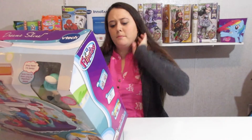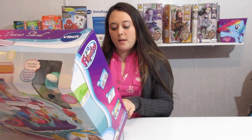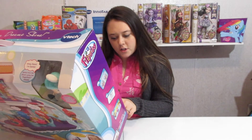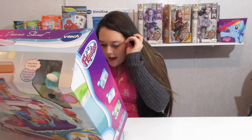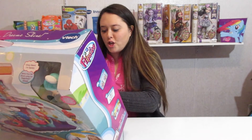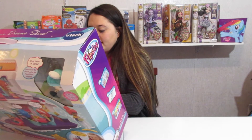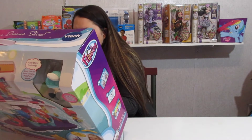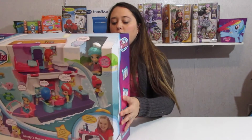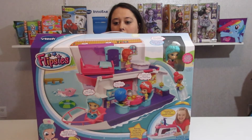So here are some of the other Flipsies you can get. You can get Sandy or you can get Clementine - she looks like she's a chef. Karina looks like she's a nurse or a doctor. Styla looks like she's a fashionista. Grace looks like a princess. Jazz - that girl is a rock star. Sandy looks like she's a teacher or a professor. And Eva - I think she might be a veterinarian. Those are each sold separately. So VTech was kind enough to send us this Flipsies Sandy and her house and boat cruiser.